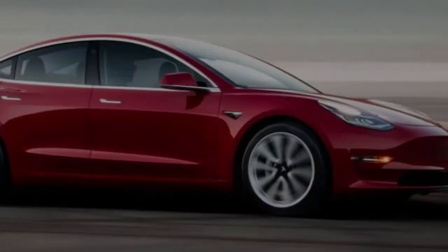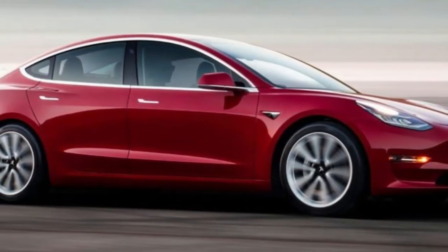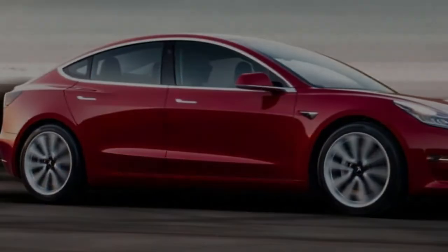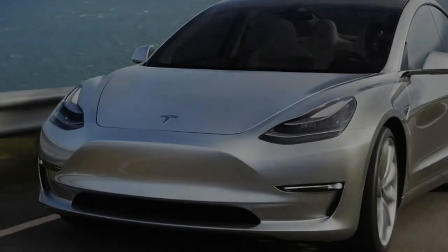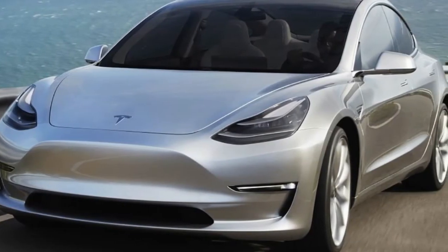0-62 mph in the Tesla Model 3 Performance takes 3.5 seconds before hitting a top speed of 155 mph. Musk also claims it will deliver a range of 310 miles on a single charge.